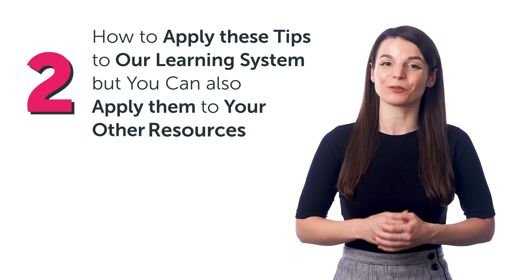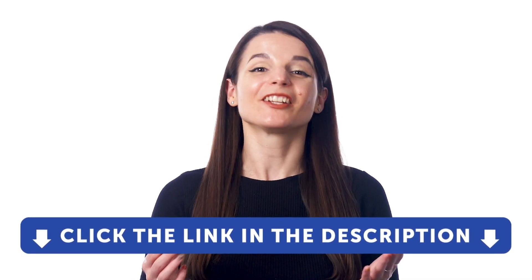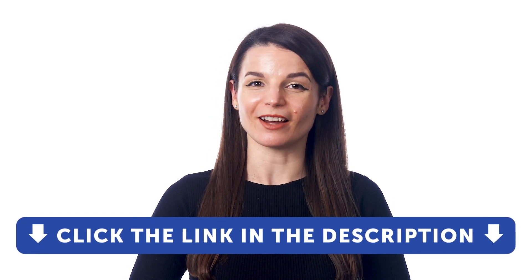But you can also apply them to your other resources. If you don't yet have access to our language learning system, sign up for a free lifetime account right now. Just click the link in the description to get your free lifetime account.